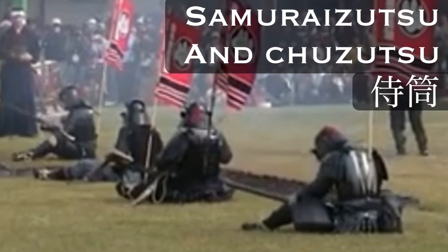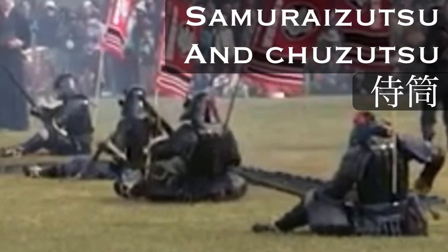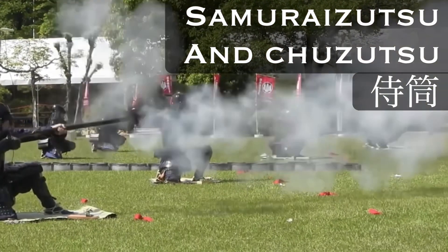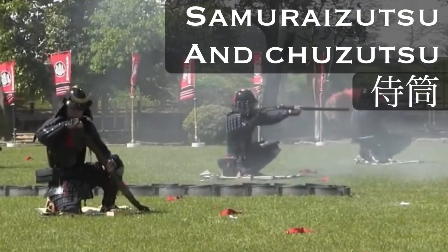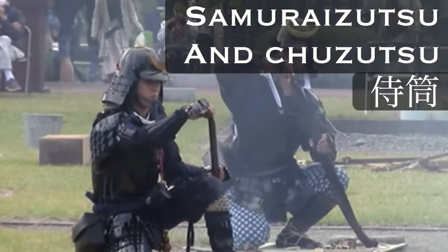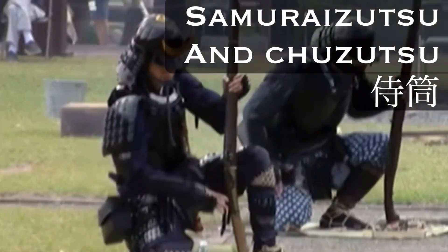As with all matchlocks, the loading and firing process can be quite laborious, so firearms tactics were developed for the samurai to use these guns in combat. These samurai gunners were expected to find and take on the most difficult targets. Without the supervision of a gun captain they were on their own, so were often well trained and well equipped for this kind of operation.